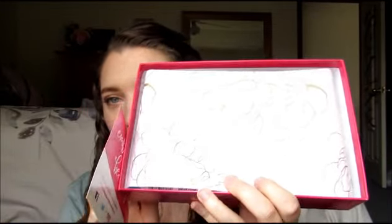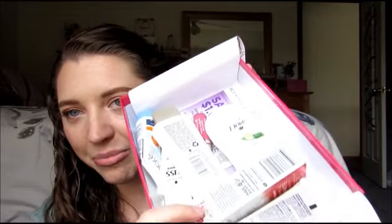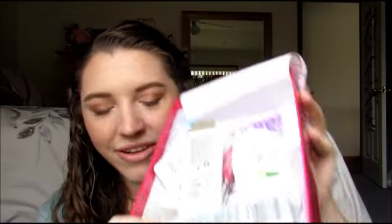They always have the prettiest tissue paper — can you see that? Like flowers. There's another little card that says you can review it online. Look at all this stuff you get. I don't want to spill it, but like, this is only five dollars — I love this box.